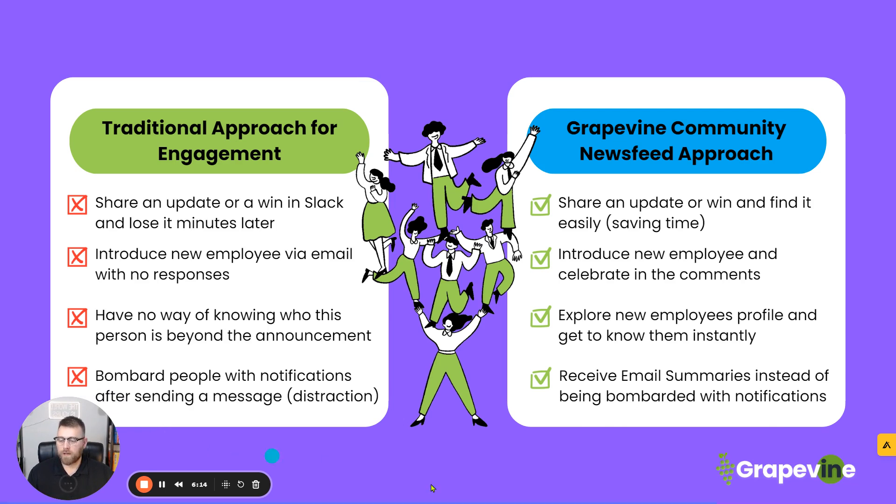Now let's dig into the differences. This is the traditional approach and even a little bit of the modern approach — I think we're the future approach. So somebody might share an update or a win like winning a deal in Slack, and people lose it minutes later because that thread is continuously going. On the flip side, in Grapevine, whenever you share an update or a win, you can find it easily — not only because people are going to be commenting, but the main thing you're sharing is still at the top, and you can also search for it later.